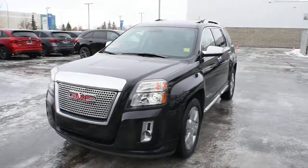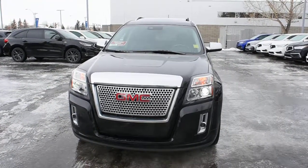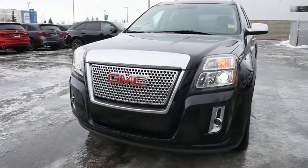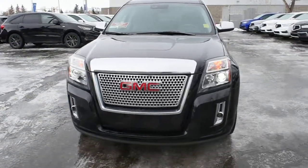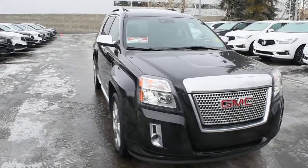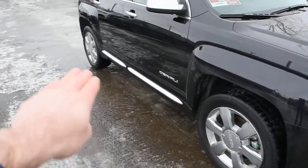Gorgeous black. The Denali package comes fully loaded with your HID automated headlight system with your integrated fog lights below. Unique to the Denali package, you do get your front chrome grille, as well as your chrome side view mirrors and your chrome side extensions.